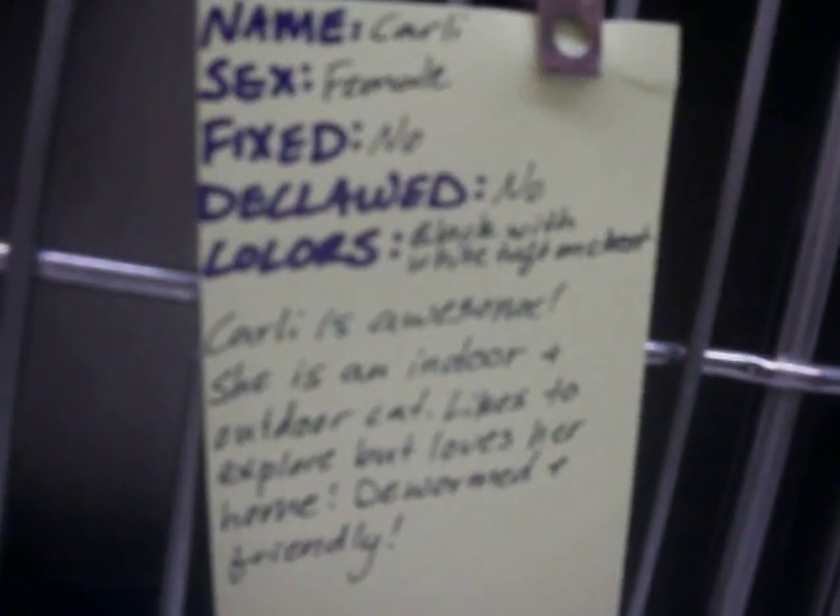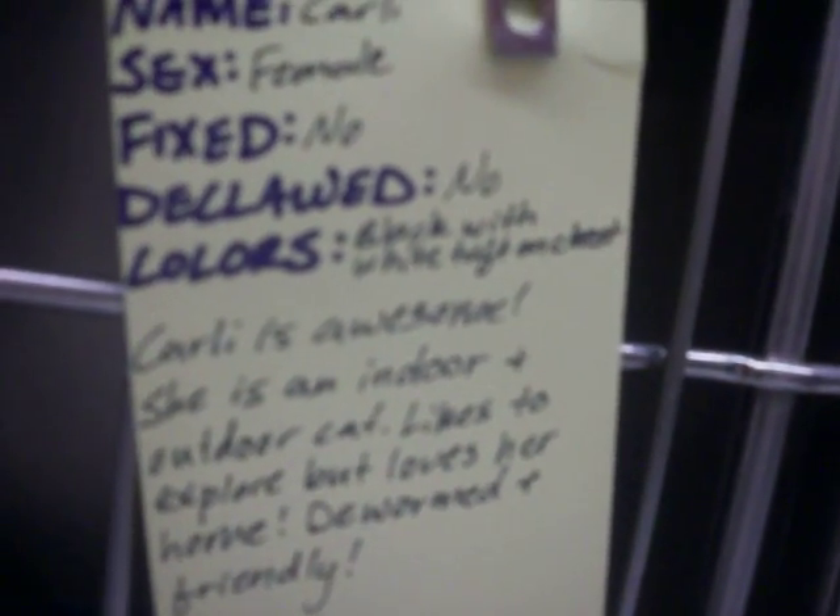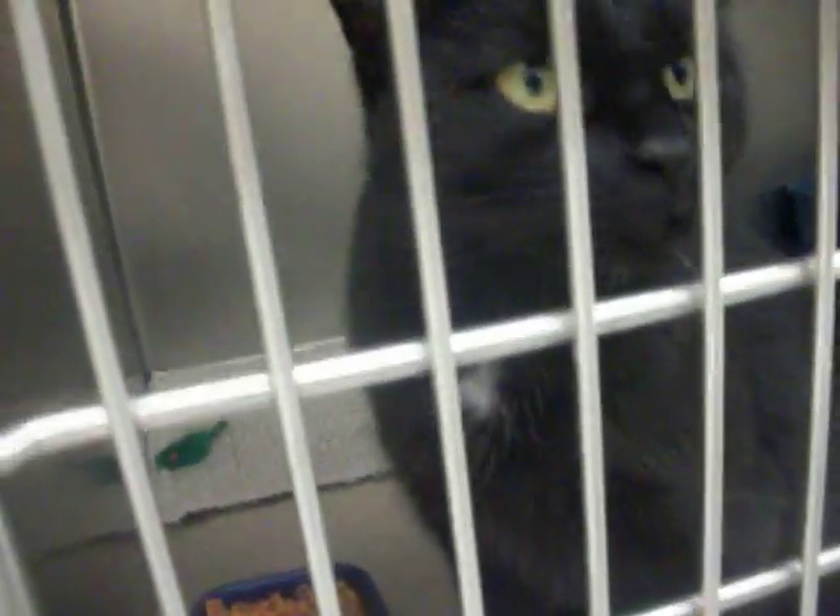And Carly. Good old Carly's back — all black with a little white tuft on the front. She's female, not fixed, not declawed. Indoor-outdoor cat — she likes the outdoors but she likes the indoors too. There's that white tuft.